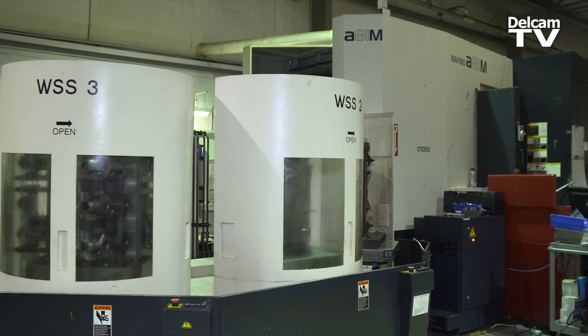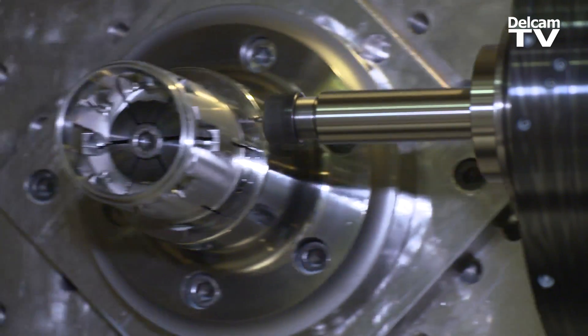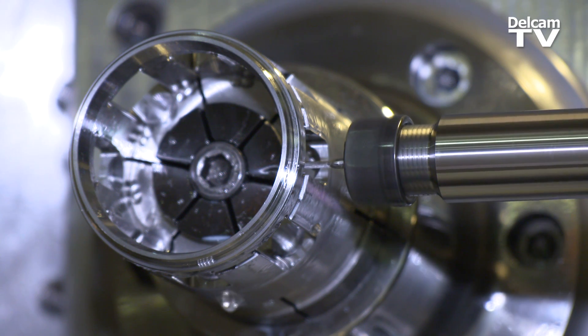Our Makino A81M is a five-axis machine. The parts we run over there are much more intricate, they're usually a lot harder materials, and they require five-axis toolpaths with little tools.